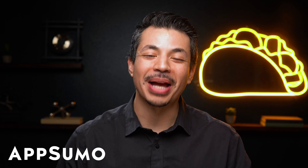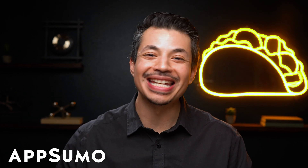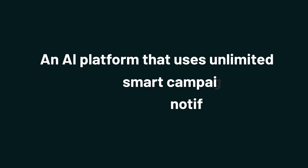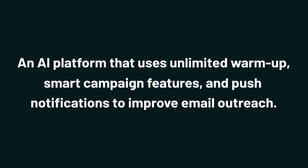What's up, Sumo-lings? It's Eric from AppSumo, the best place to get insane deals on business software. And today, I'm hyped to talk to you about GoZen Growth, an AI platform that uses unlimited warm-up, smart campaign features, and push notifications to improve email outreach.